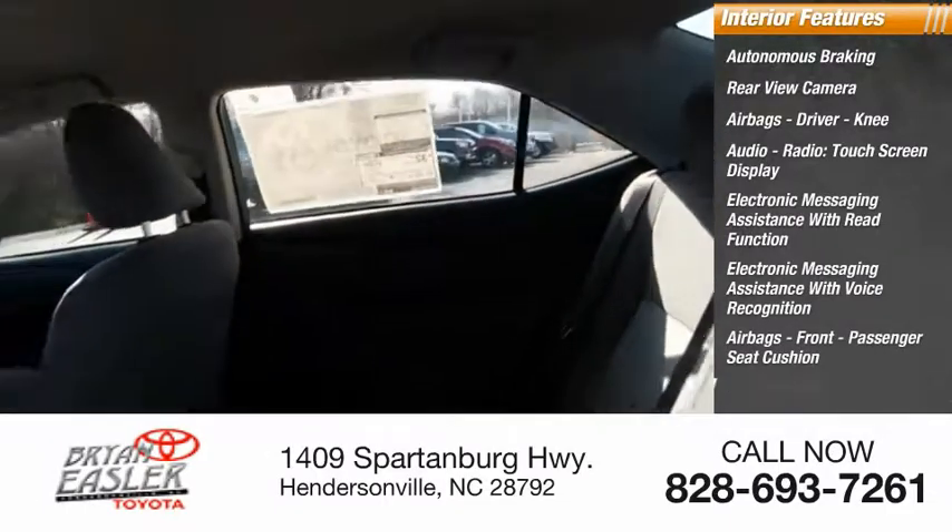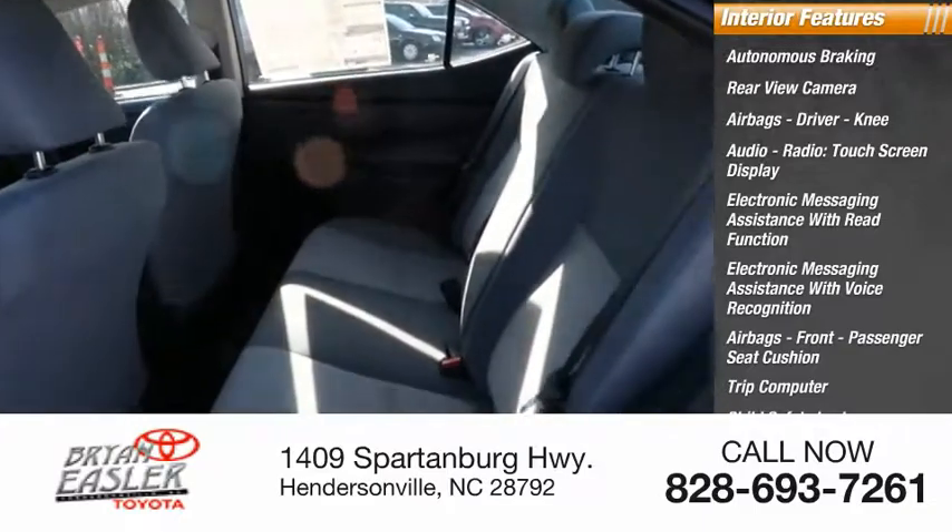Airbags, front, passenger seat cushion, trip computer, child safety locks, multifunction display.